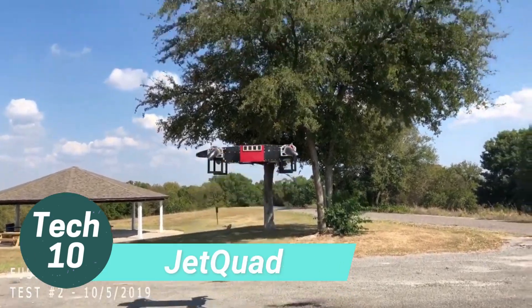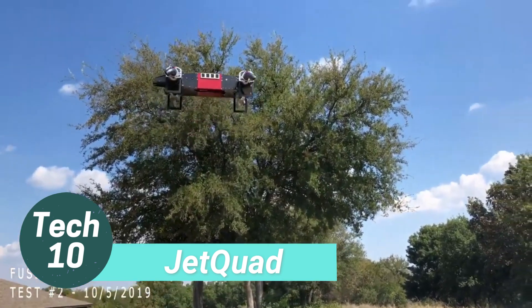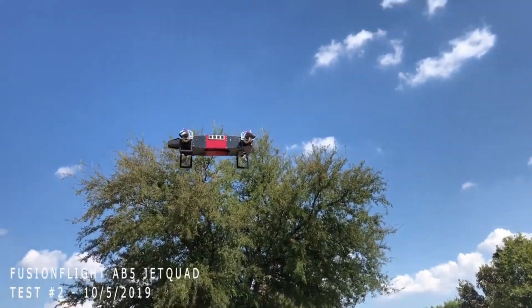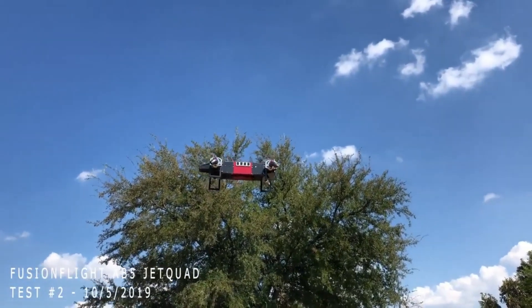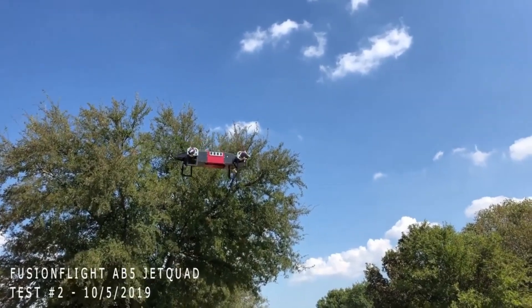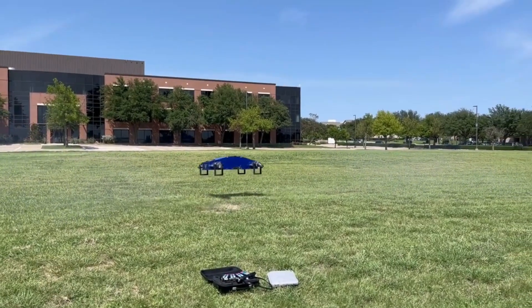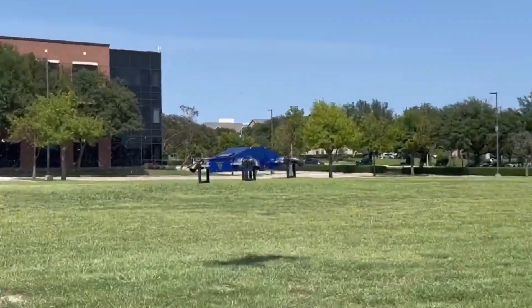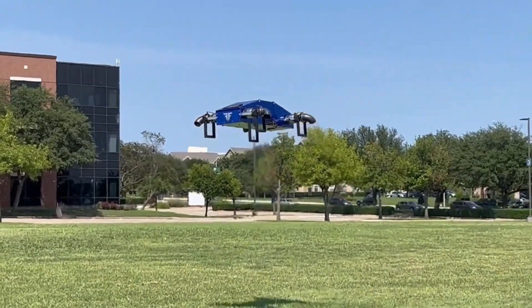Introducing the world's most powerful and compact drone with jet engines. This remarkable drone boasts a cruising speed of nearly 400 kilometers per hour and can cover distances of up to 150 kilometers. With a payload capacity of 16 kilograms, it's perfect for emergency supplies, rescue operations, and terrain monitoring.